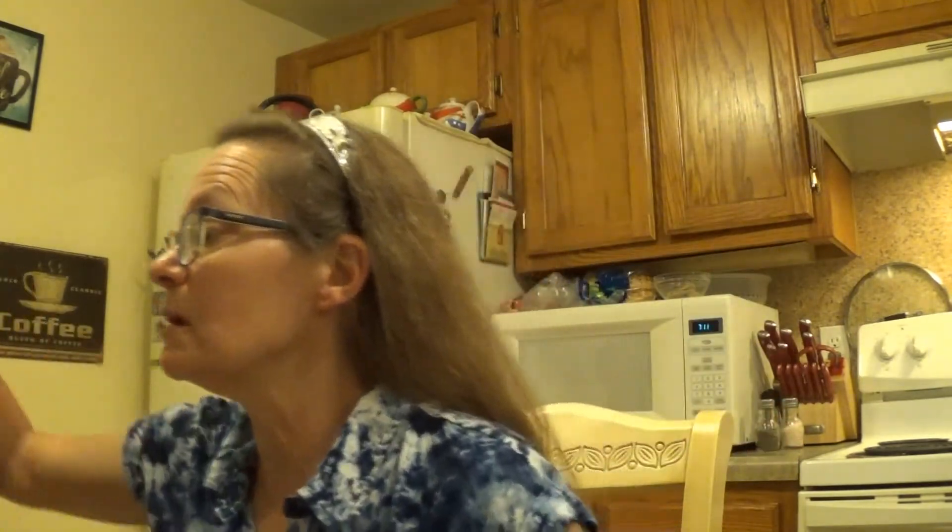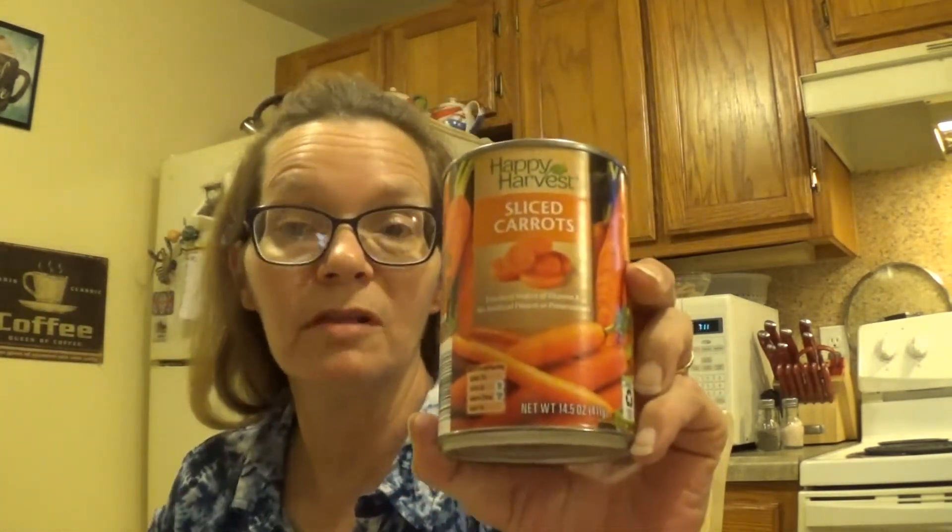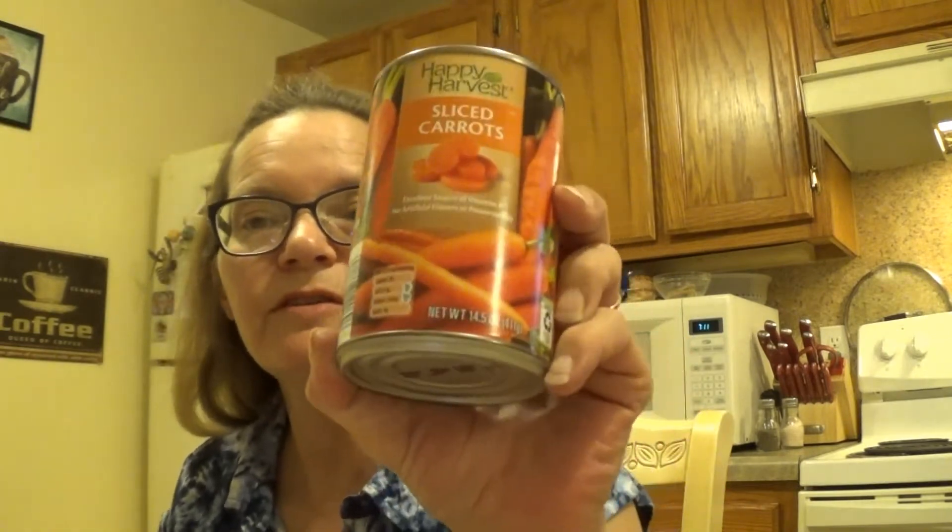I picked up a can of carrots to stick in the pantry because I opened our last can a while back. That was $0.65.